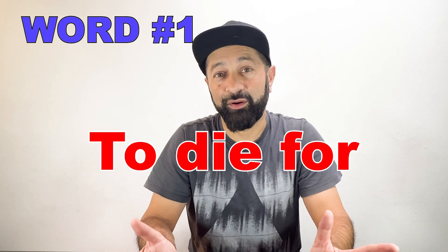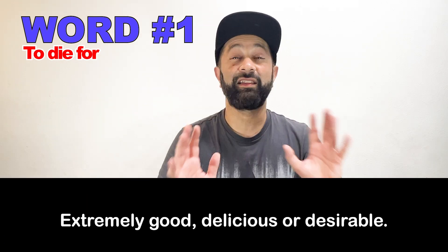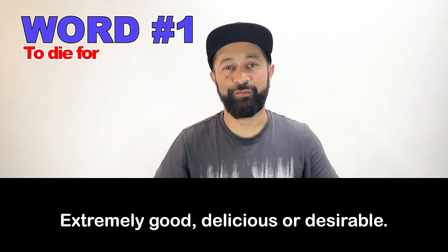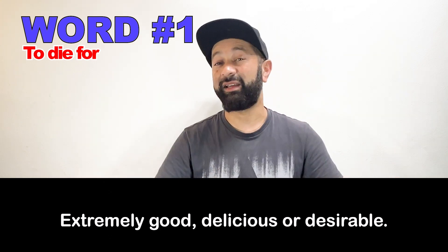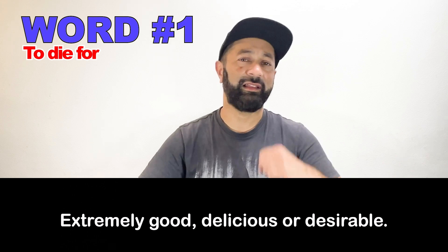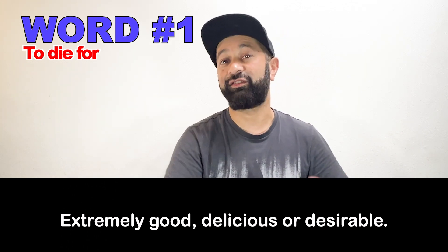Number one: to die for. In this conversation, the waiter said the lasagna is to die for. This means it is great, it is desirable, it's amazing. The lasagna is to die for means it's super delicious, it's great.